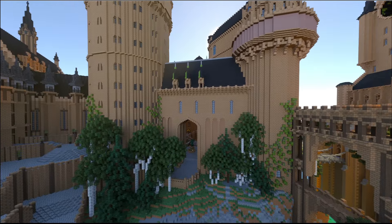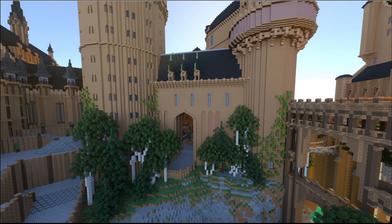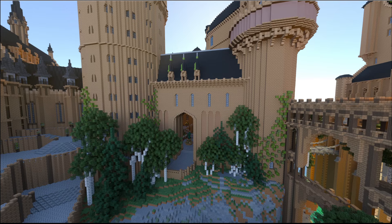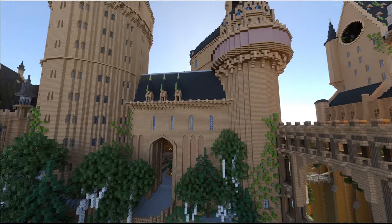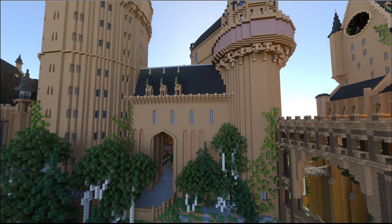Over here we have the grand staircase tower and the quad, all very similar to Hogwarts in general. If you've spent time looking at my other builds you can probably find your way around. Things do look different though — a lot of stuff is hybridized in this version, with a lot of different elements put together.